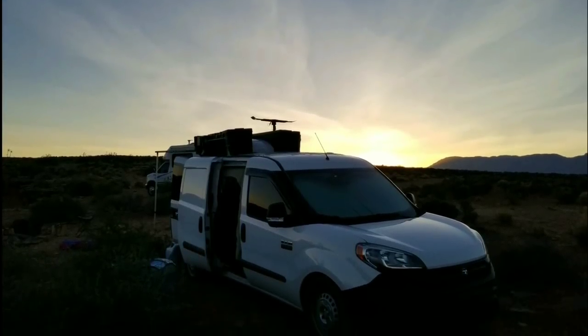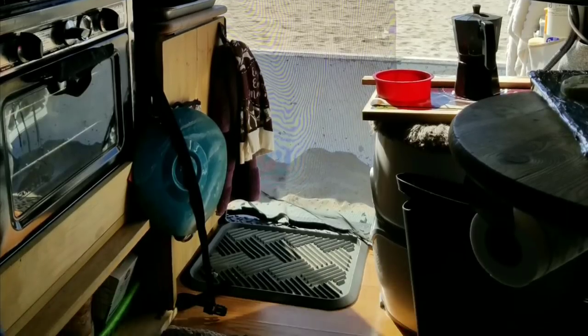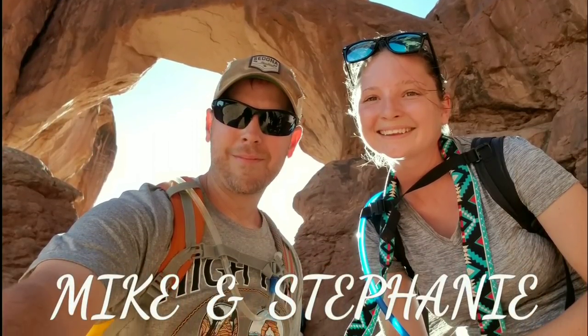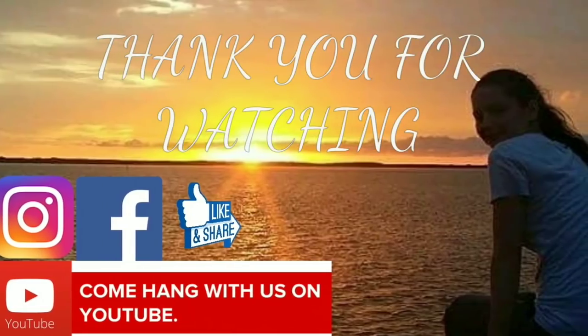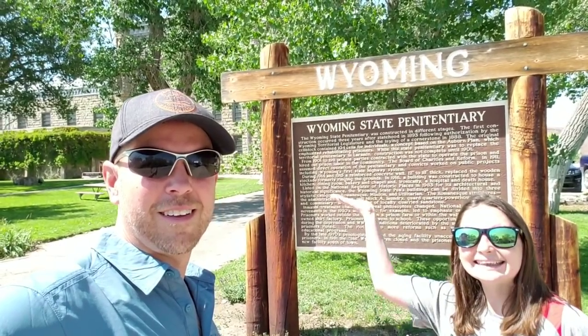Welcome everyone to Van Life Sheldon's Travel. Today we are checking out the Wyoming Territorial Prison State Historic Site.